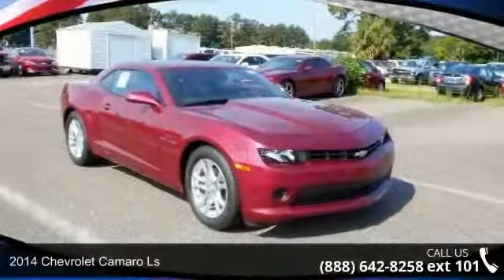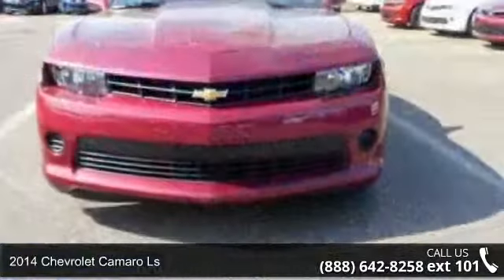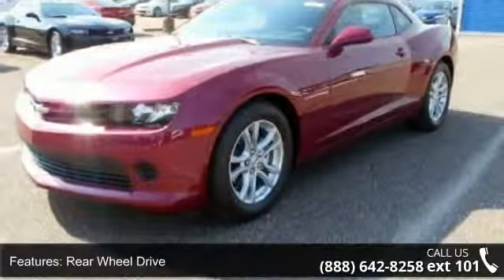Imagine yourself in this 2014 Chevrolet Camaro LS. This may be the set of wheels you've been looking for. This vehicle comes with a reliable 6-cylinder engine, connected to a smooth shifting automatic transmission.